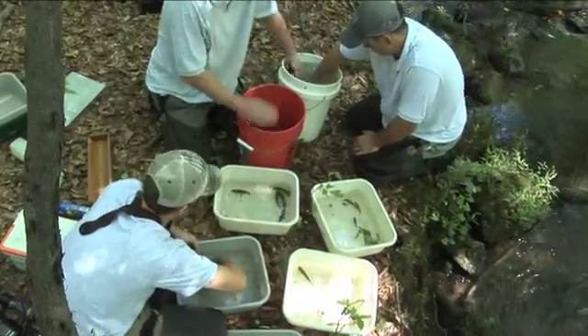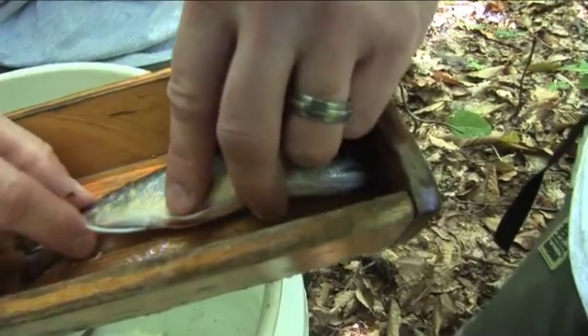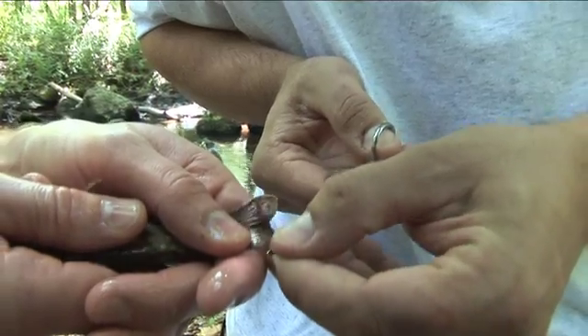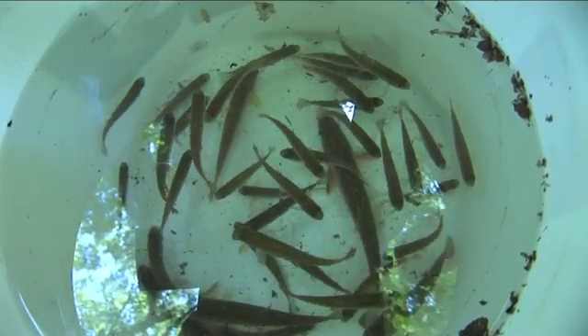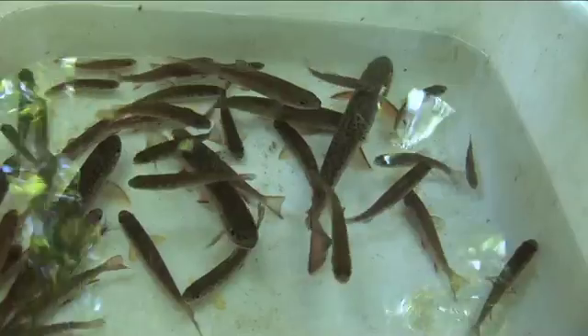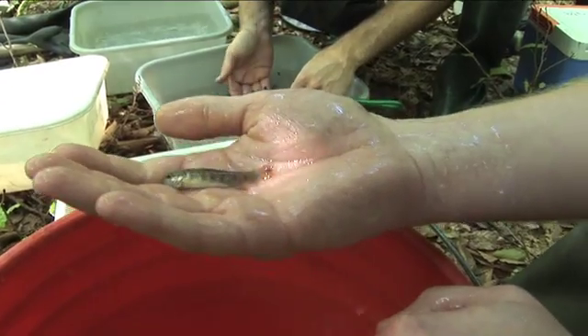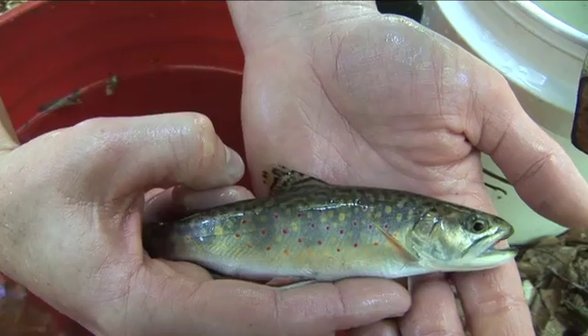Once the fish are collected, they're identified by species and separated. They're measured, and then a clip is taken from the trout's caudal fin for future genetic studies. The fact that we found so many different age classes of trout really indicates a thriving population. We have young of the year — two to three inches maybe — everything up to this nice mature adult.